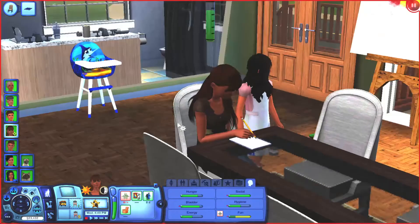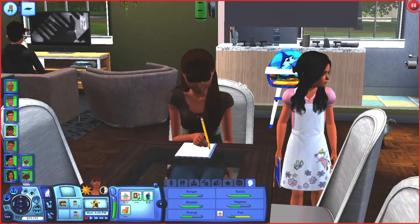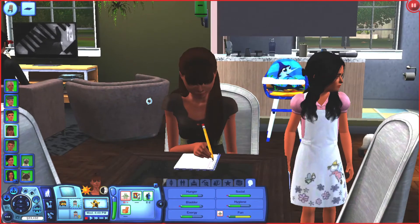The next baby they had was actually twins — I had no fertility treatment, used zero cheats, didn't watch kids' TV, didn't listen to kids' music, none of that. It just happened naturally, which has only happened to me a handful of times. So that was really cool — really happy about that. The girl was born first, so Ren is older.